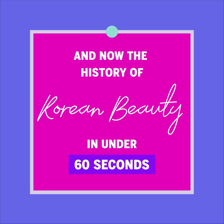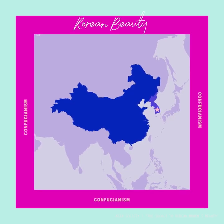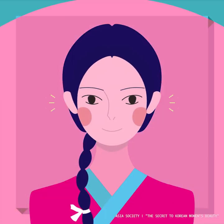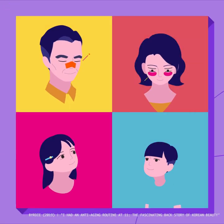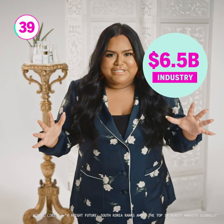Imagine approaching your skincare routine the way you might approach nutrition or fitness. In Korean culture, this is the way of life. The roots of Korean skincare can be traced back to principles of Confucianism, which dominated Korea in the 14th century. The focus was on inner beauty, so clean and unadorned skin was a must. To keep skin healthy and youthful, it's not uncommon for Koreans to take frequent trips to the family facialist. Korean skincare has now expanded worldwide into a $6.5 billion industry.